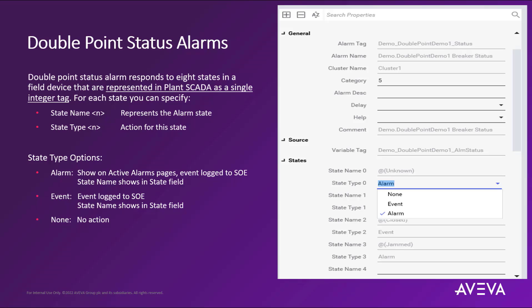If we select the alarm state type option, this will show the double point status alarms on the active alarm pages. It will also log this information into the sequence of events subsystem, and the state name will appear in the state fields as defined in your project. It will also become visible on your alarm banners, alarm history pages, as well as the process analyst tool, which is the trend client that can display alarm information.